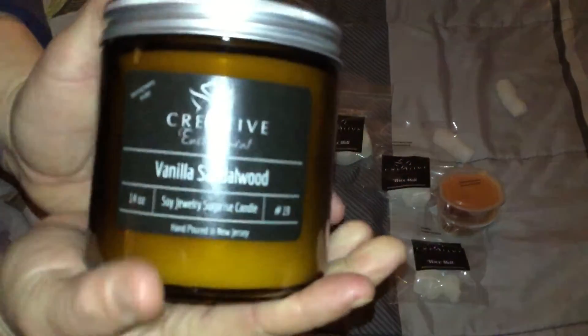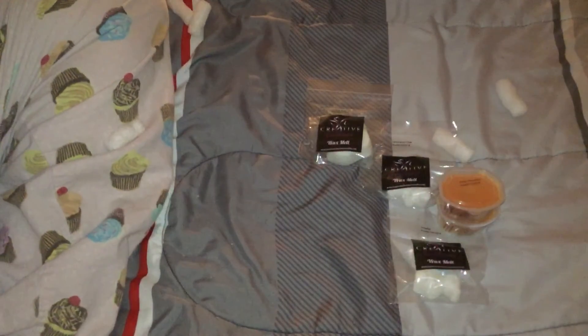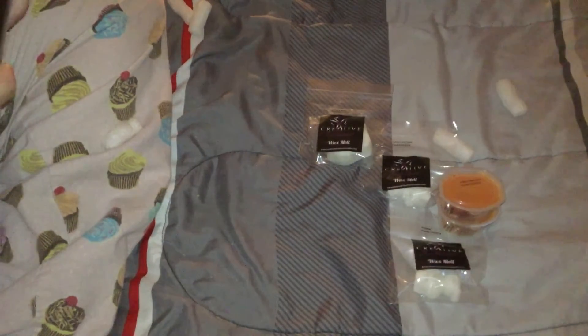And then we have my candle. It is one of her amber jar candles and it is in the scent vanilla sandalwood. It has a pendant in it because that was the only thing she had that suited me. Oh, it smells amazing — I love her vanilla sandalwood scent, I absolutely love it.